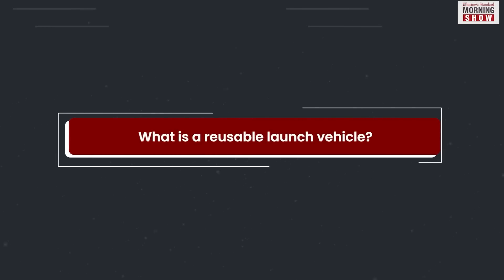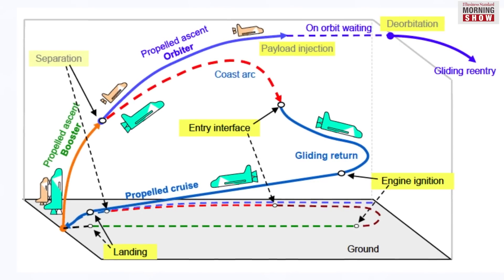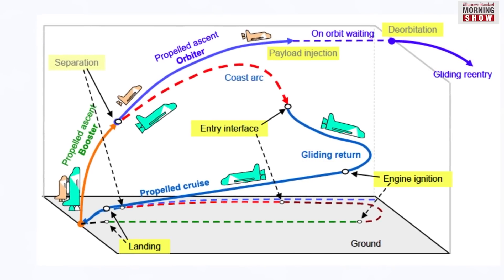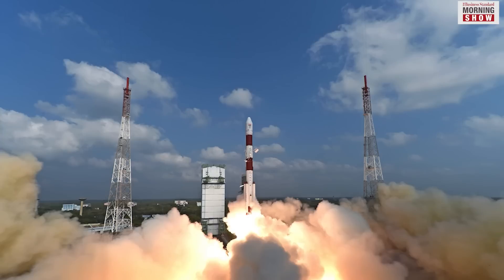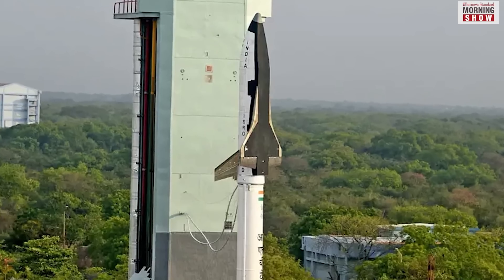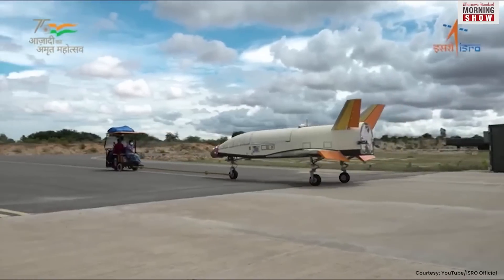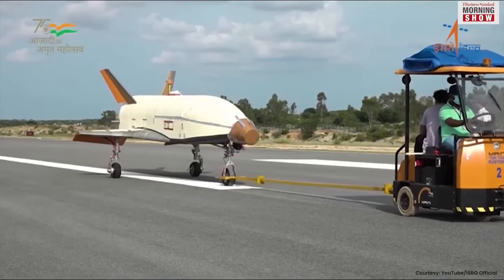A reusable launch vehicle is a space shuttle that can travel from low-Earth orbit to outer space to deliver payloads and return to Earth for use again. The parts of an RLV return to Earth intact after a mission and can be recovered and later re-flown for another mission.